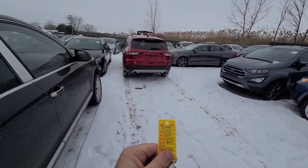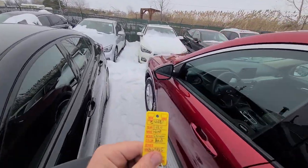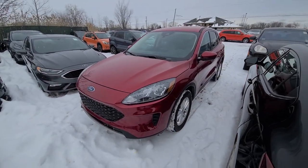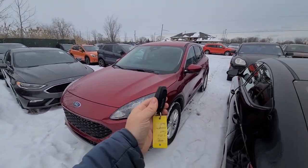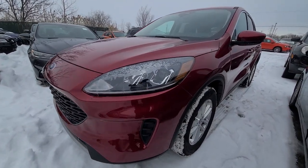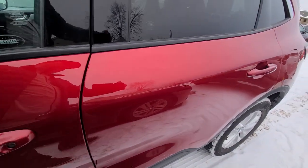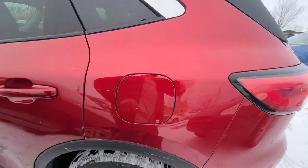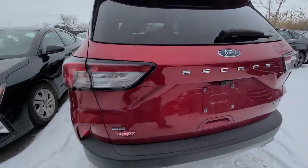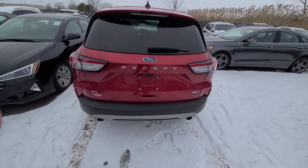Good afternoon ladies and gentlemen, we have a 2020 Ford Escape, red in color, stack number C4481. This one just came in today and comes with a key. This is EcoBoost, so turbocharged, all-wheel drive.